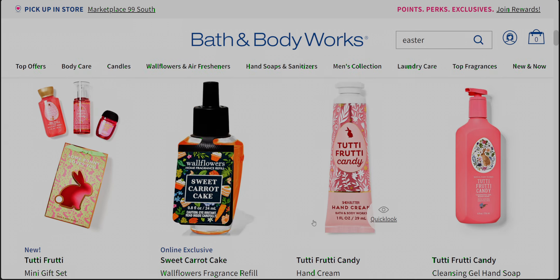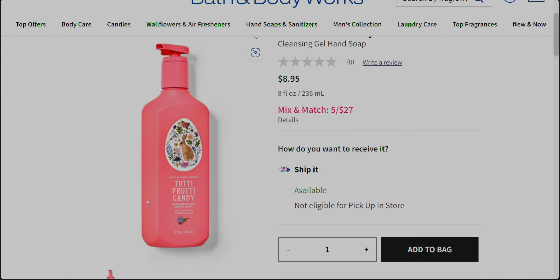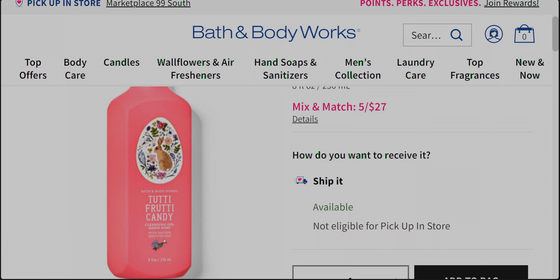Next up, the Tutti Frutti Candy hand soap — I have to have this. It's a gel and I usually prefer foaming, but if there's a soap sale I want to get it. It's a vibrant pink with a super cute matte finish. There's also a little sprig of floral under the bottom that matches the packaging — a cute little detail I've never really seen them do before, repeating the pattern down there.